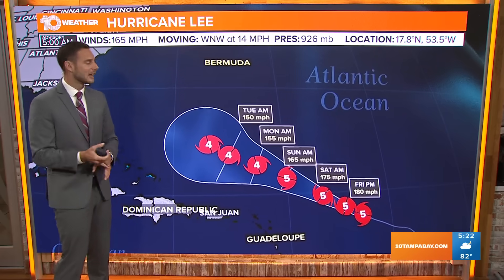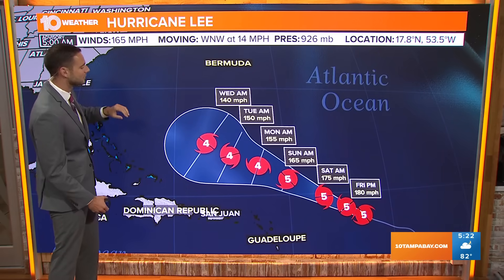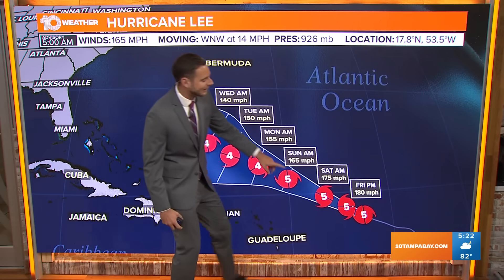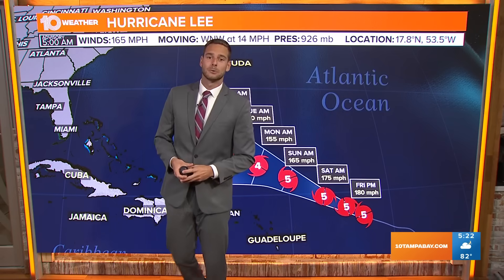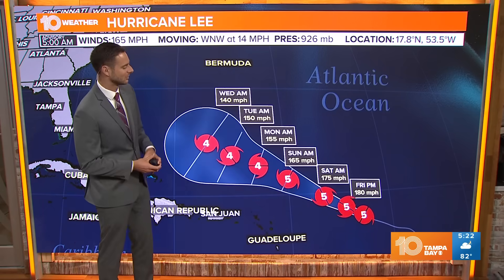This is the latest advisory coming in at 5 a.m. this morning. Winds are now at 165 miles per hour. And by later on this afternoon, the National Hurricane Center is forecasting this system could potentially get up to 180 mile per hour winds.